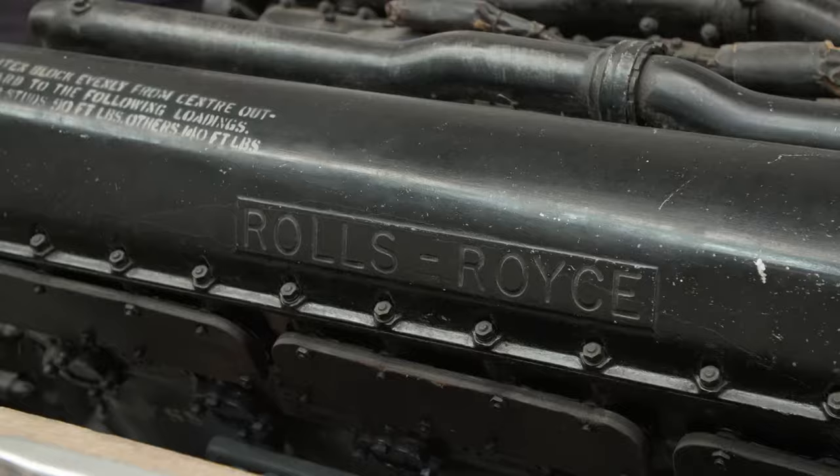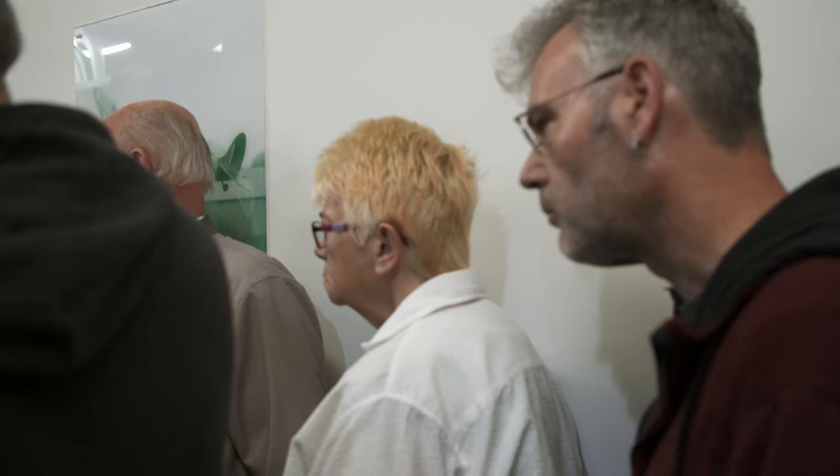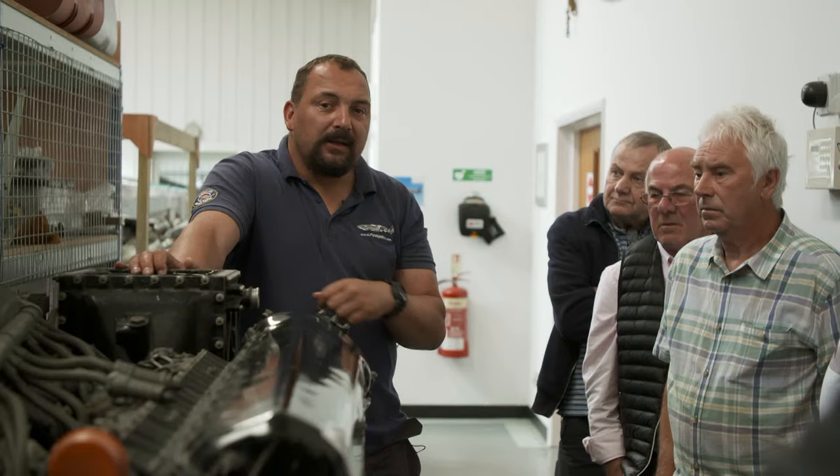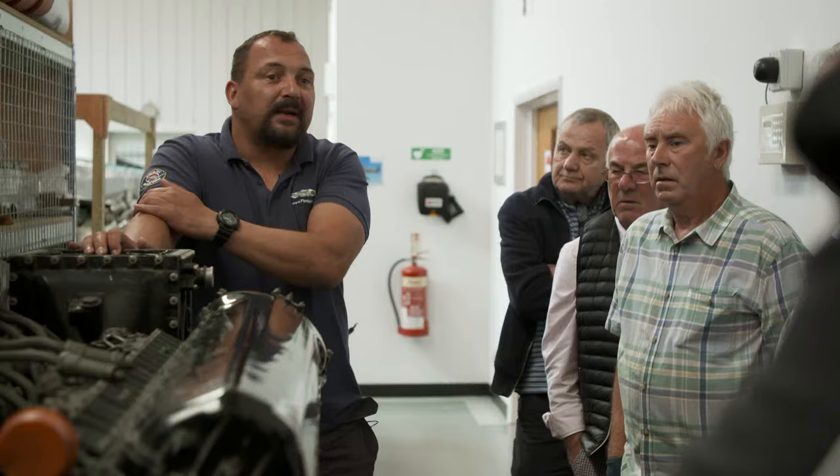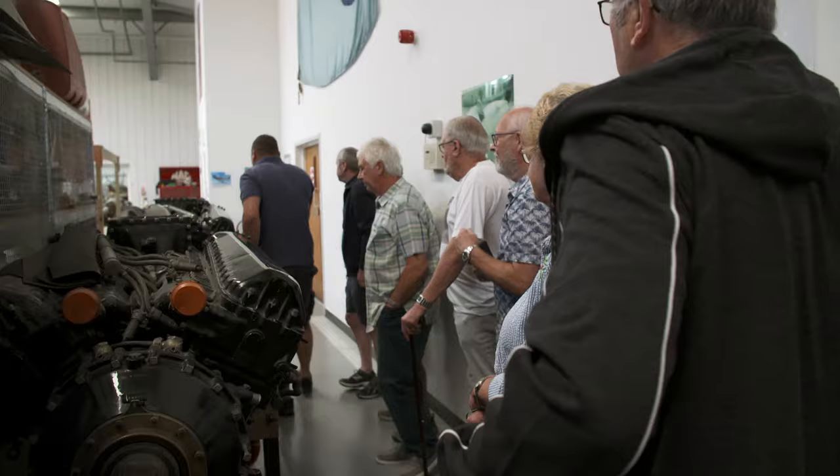The Merlin went on to become a war-winning success, but the days of costing a few pennies to keep them flying are long gone. They're looking at roughly £135,000 per engine. Then you run them, inspecting at 25 hours, 50, 75, 100 — so they're talking at least a quarter of a million pounds just to run the aircraft over 500 hours.